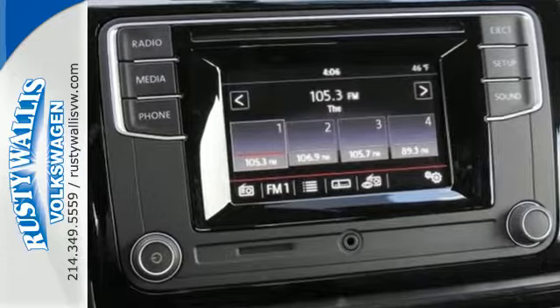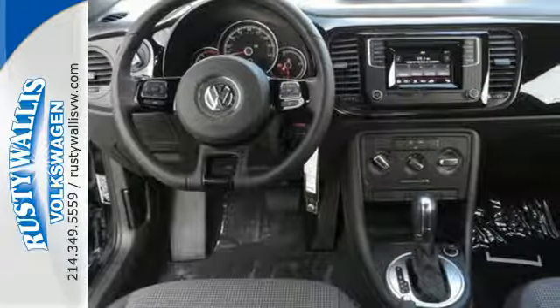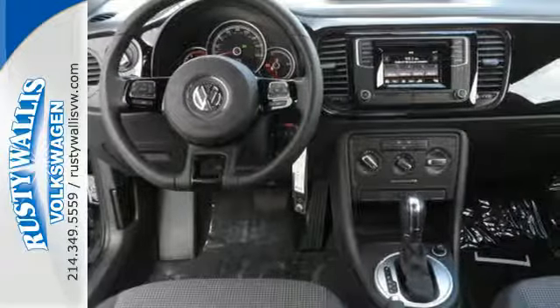The joyride continues with flexible entertainment features like USB port, auxiliary audio input, and Bluetooth.